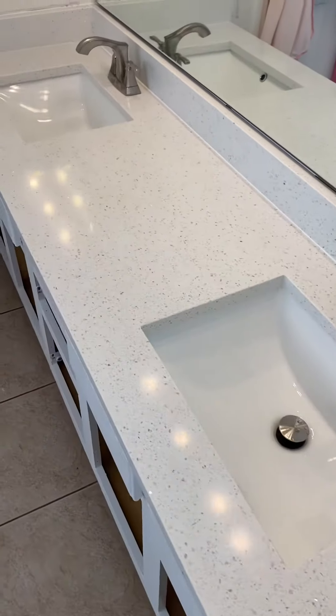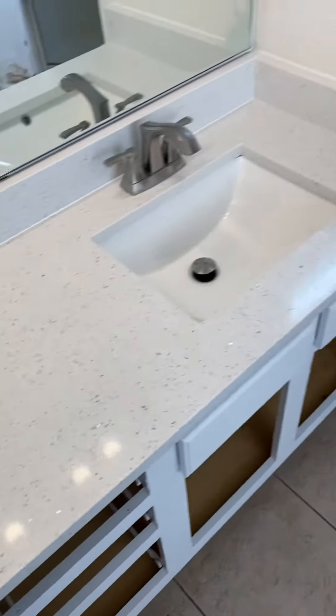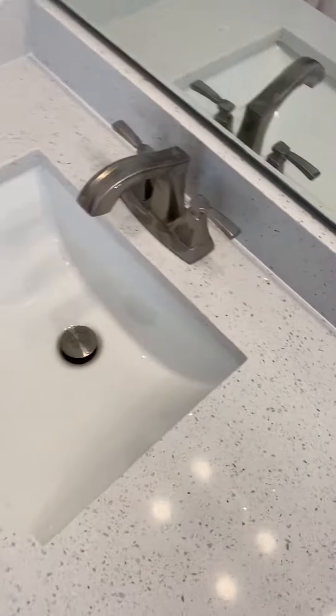If you remember what the sinks looked like before, it's night and day — just beautiful, and it really looks good. We'll be painting the bathroom and redoing the shower and tile a bit later, but yeah, one day at a time.